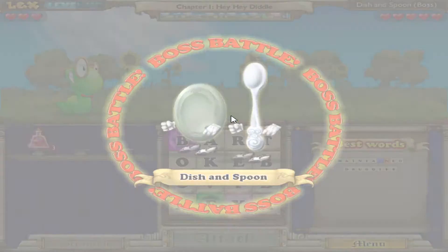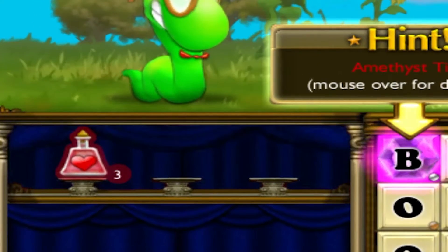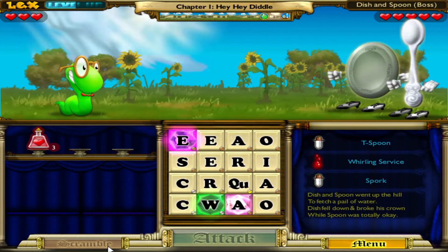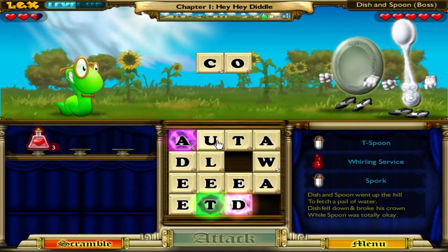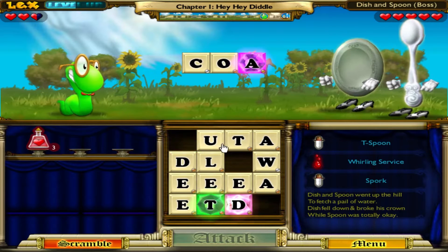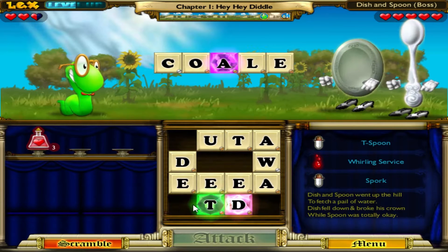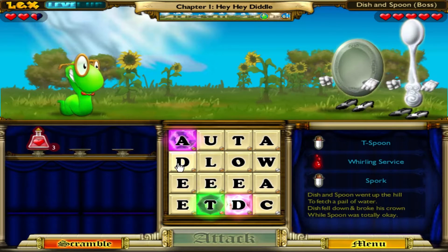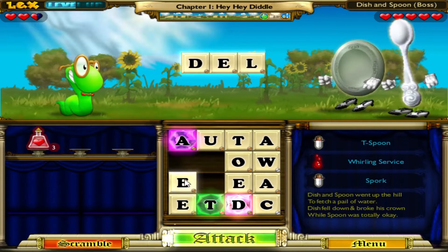Beyond the basics of turn-based combat, every stage has the chance to drop certain items, like health potions and damage-up potions, that the player can store to give themselves an edge in future battles. Enemies' attacks also have the ability to inflict status ailments, like locking tiles to block their usage or decreasing the damage of certain letters on your grid. Although the player can pick up status healing potions, some of the ailments opponents can inflict are just completely unbalanced — there have been countless times where I've been completely locked down and couldn't even deal damage before getting obliterated.